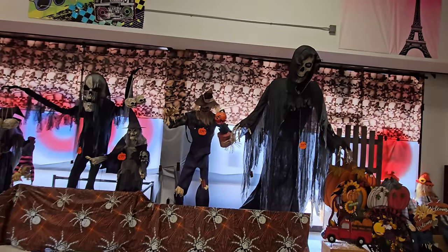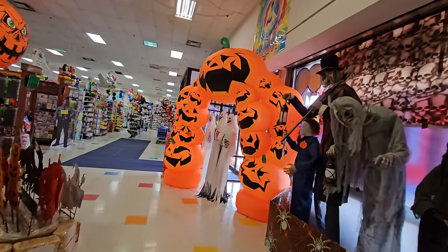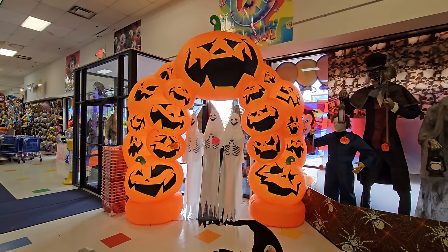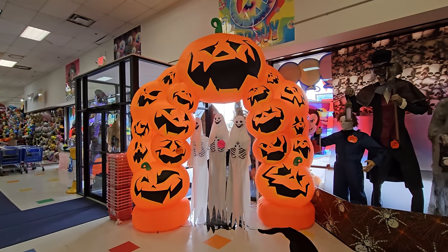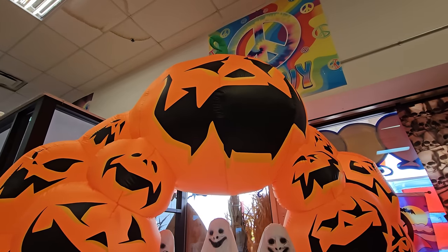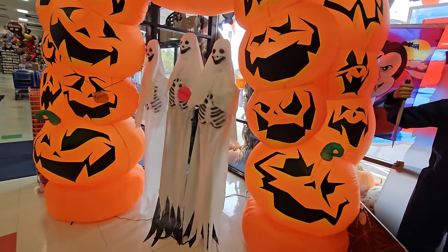Look at this lineup! Starting with this giant inflatable pumpkin archway — I've never seen this one before. Instead of just a few pumpkins, it's a double stack of pumpkins and every single pumpkin has its own individual face. So very cool.